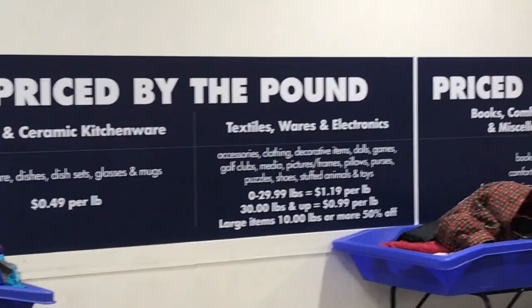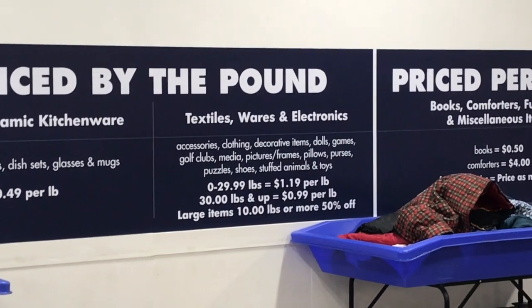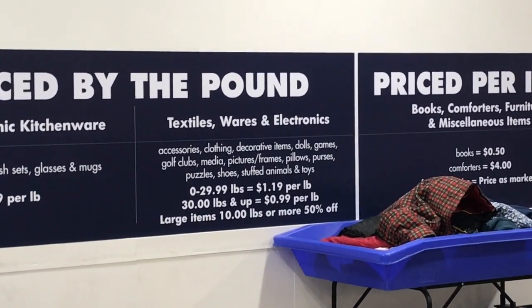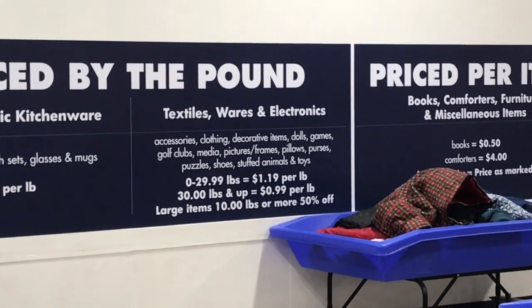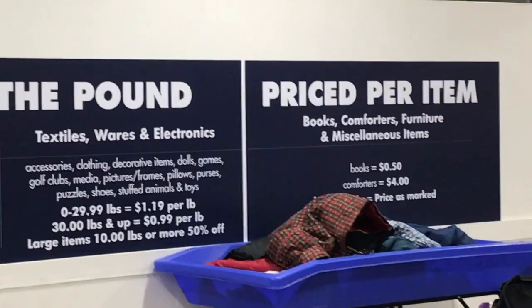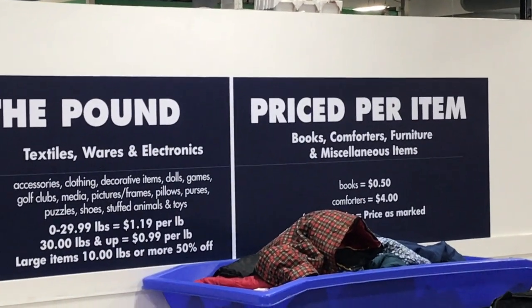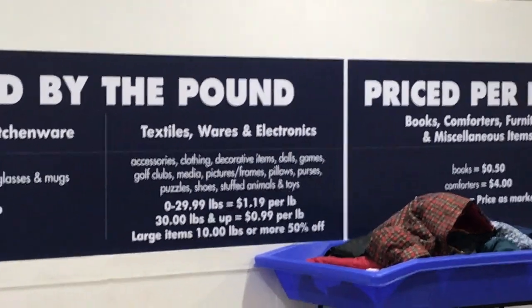If you're curious how pricing works at the bins: all dishes, glasses, and kitchen stuff are 49 cents a pound. Everything else — clothes, decorative items, dolls — is $1.19 a pound up to 30 pounds, then 99 cents a pound over 30 pounds, which is awesome. Large things that weigh over 10 pounds you get for 50% off. Books are 50 cents each, comforters are $4 each, and furniture and large items are priced individually.